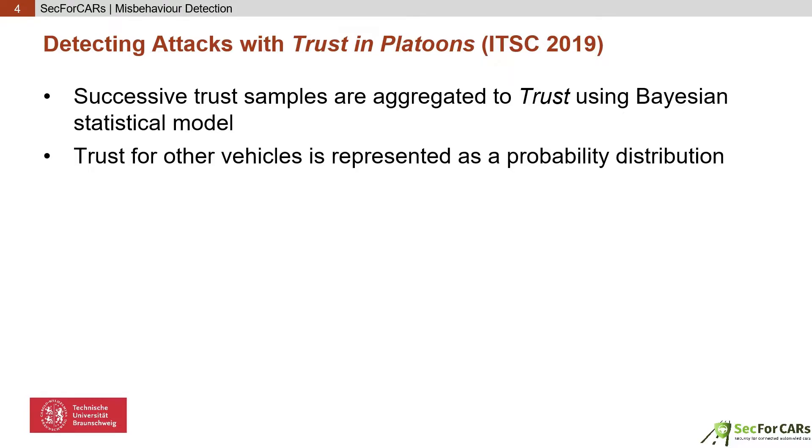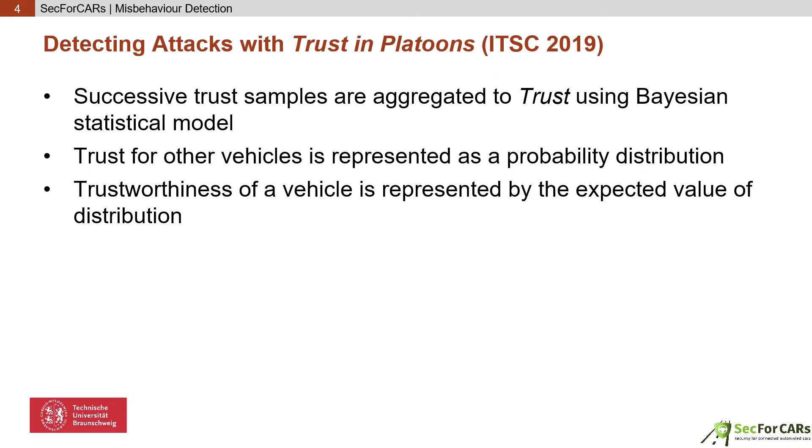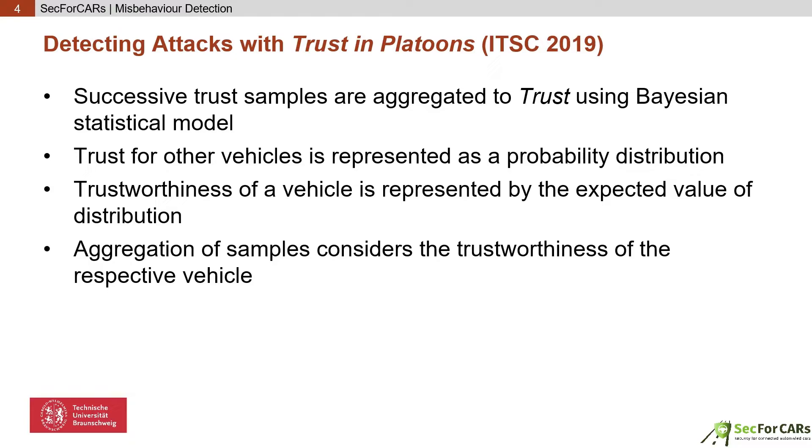Here, trust for a car is represented as a probability distribution. With this system, trust can evolve with new outcomes, keeping the history of previous interactions in mind. Furthermore, the reliability and certainty of trust can be judged by the standard deviation, as more and more interactions narrow down the distribution. To determine the current trustworthiness of a car, the expected value of the distribution is used. The trustworthiness of the car is also used in the aggregation process.